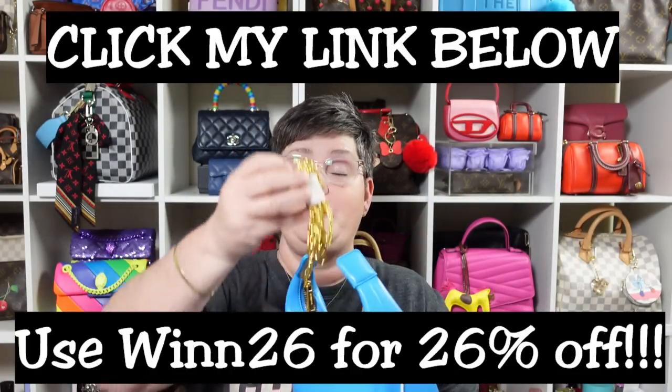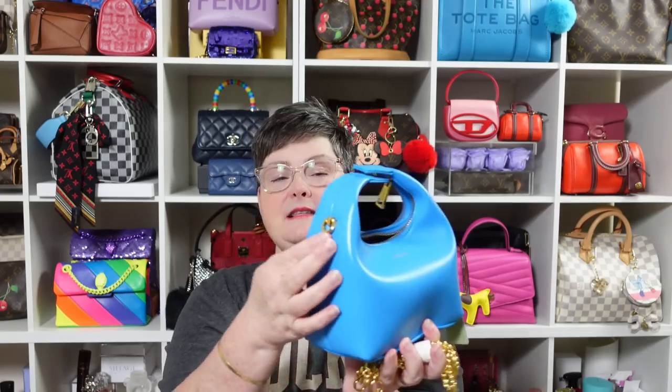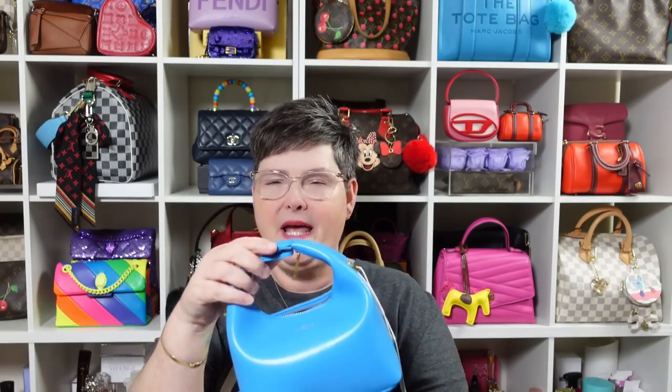I'm all about that life. It comes with a crossbody gold chain. The hardware on it is gold. But I love how you get in and out of it — it snaps. It's like a magnetic snap there. Isn't it the cutest thing you've ever seen? I really love it. I am actually going to carry this. I'm going to put my stuff in her. I'm that gone with this bag.